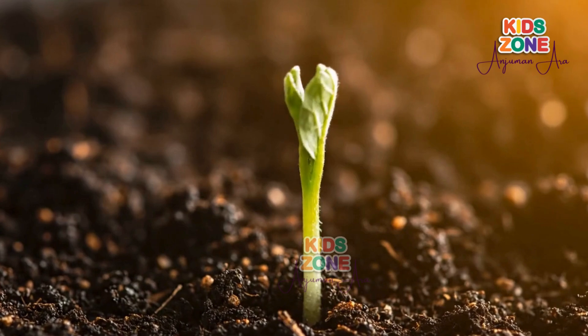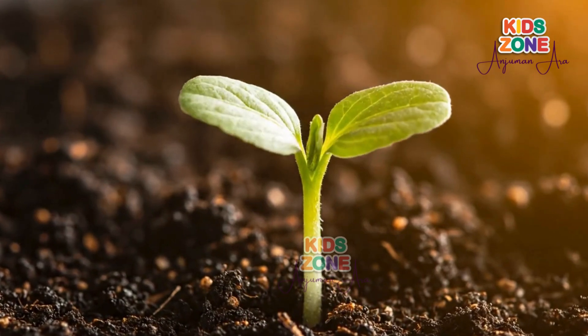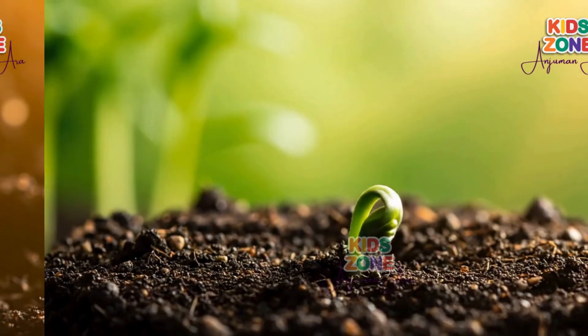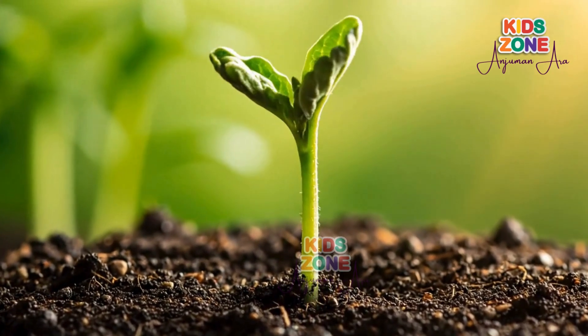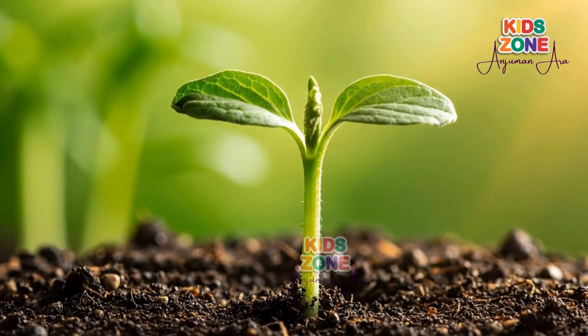Next, a tiny stem pushes up from the soil, reaching for the sunlight. Soon, the shoot grows into a stem and tiny leaves begin to unfold.